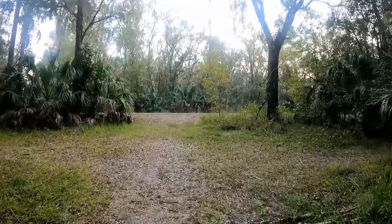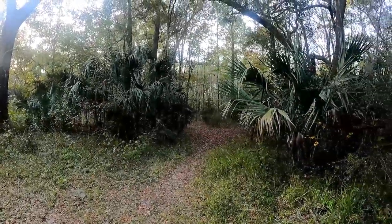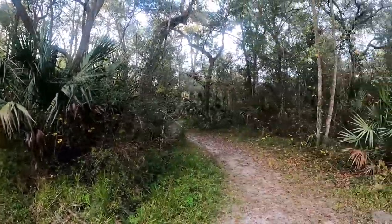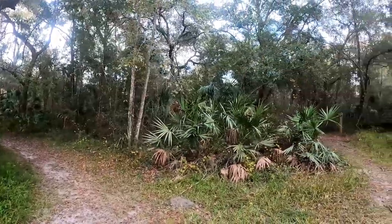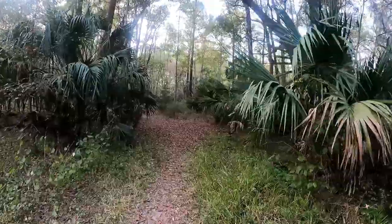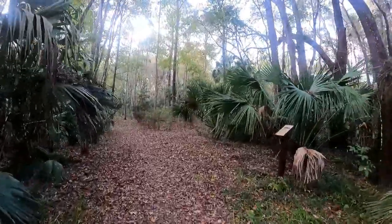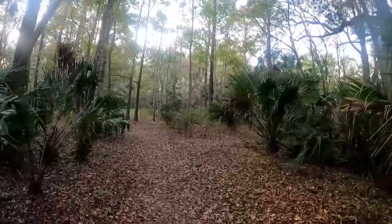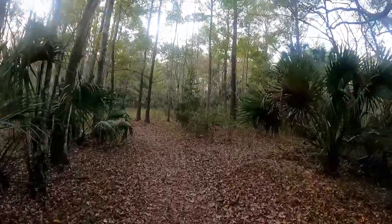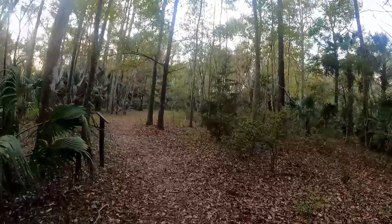That's it for the pond trail. Someday I'll come back and do the sawgrass trail. There's not a whole lot of hiking in here but it was nice, I enjoyed it. I'm just finishing up and heading back toward the parking lot, then I'm going to go exploring in the car.